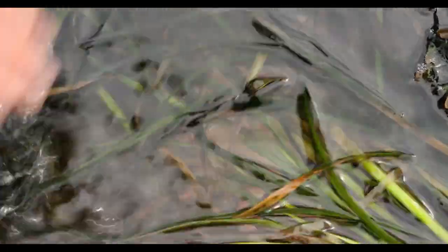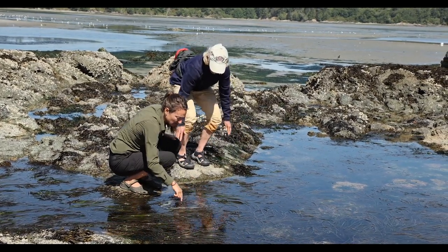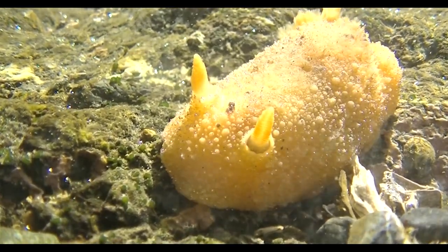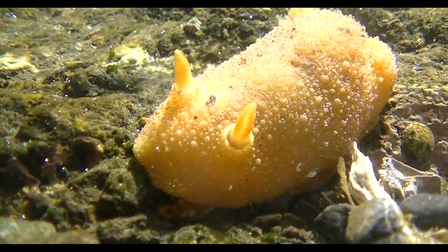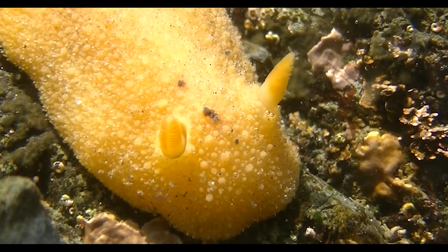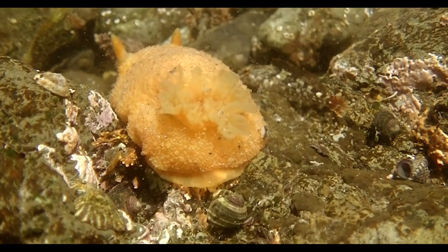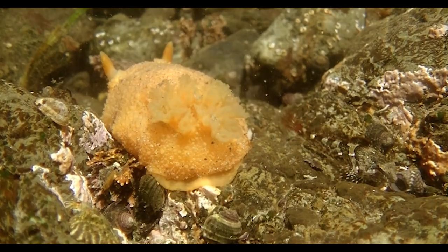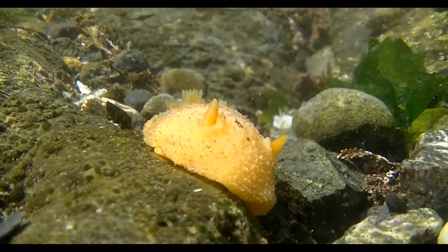Oh, what is this yellow guy? Wow — that is a lemon nudibranch. What an amazing find. The reason the nudibranch is here is because there are also sponges in these tide pools, and that's what this species eats — it's a specialist predator on sponges. Even though sponges are really toxic and have bad chemicals in them, nudibranchs are chemist magicians. They can detoxify the chemicals and sometimes use them in their own defense. That's why they're so brightly colored — they're warningly colored.